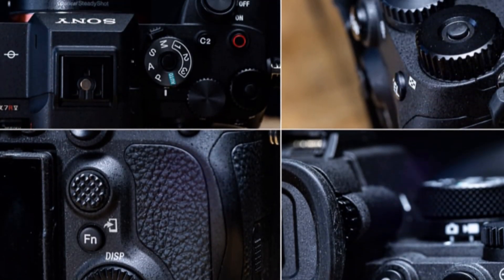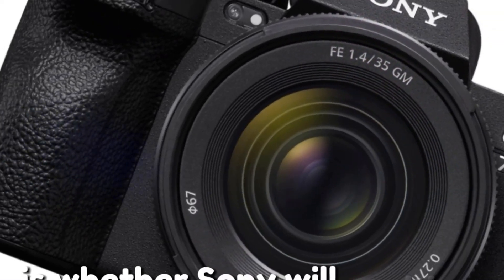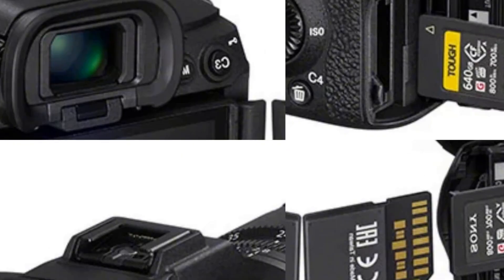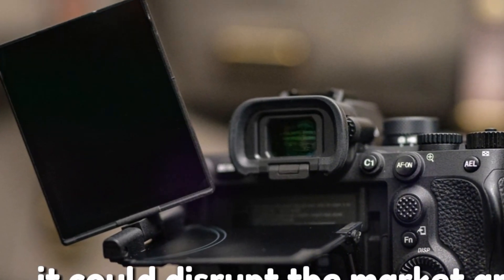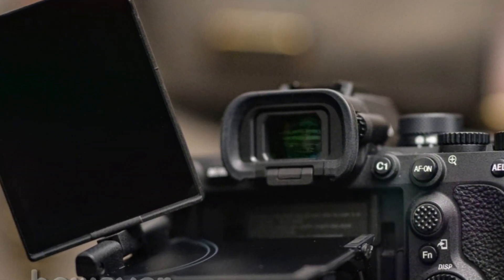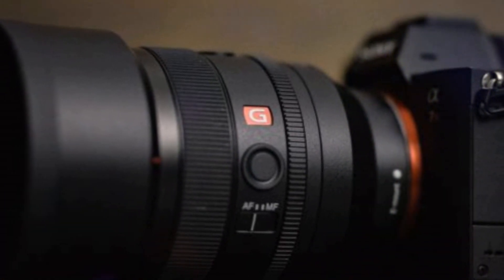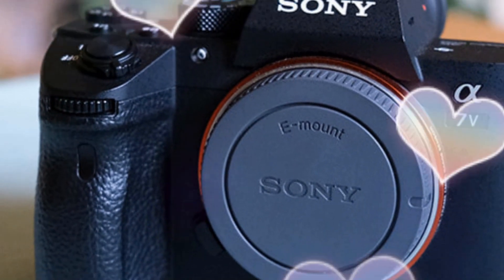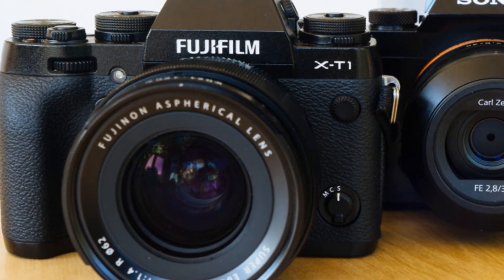Price point and competition: a balancing act. One of the biggest questions is whether Sony will position the A7V as a true entry-level camera or something more premium. If they manage to pack all these features into an affordable package, it could disrupt the market and challenge competitors. However, Sony might also take a cautious approach, similar to the A7RV, to avoid cannibalizing sales of their higher-end models — a delicate balancing act with ripple effects across their entire lineup.